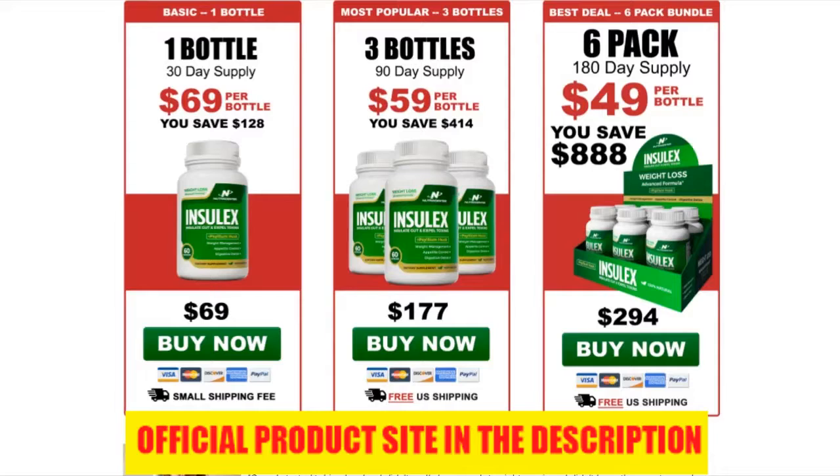Inselex supplement also helps in removing toxic substances from the digestive tract with better expulsion and elimination of waste. The recommended dosage helps create a natural barrier in the gut and digestive tract to make food absorption slower, making users want to eat less and feel fuller. It also helps in naturally eliminating waste and other toxins from the body effectively.